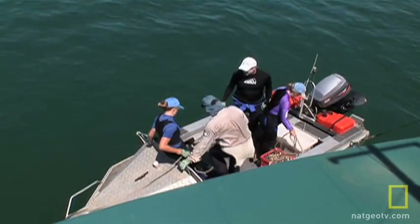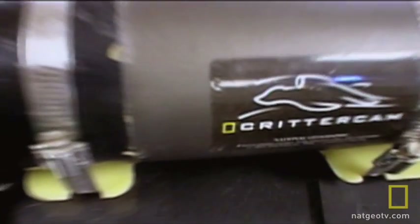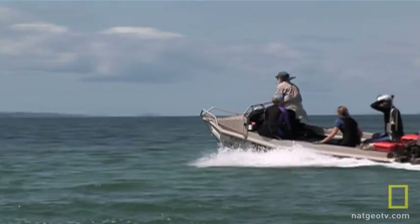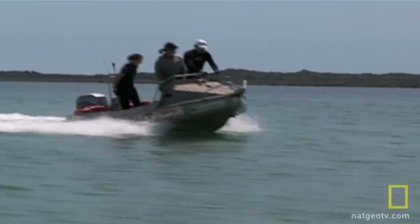They join forces with National Geographic's Greg Marshall. Greg has brought Critter Cam, a small imaging and data logging system that can be deployed on marine creatures to study what they eat. But before you can deploy Critter Cam, you have to catch a turtle — and they can be hard to find.